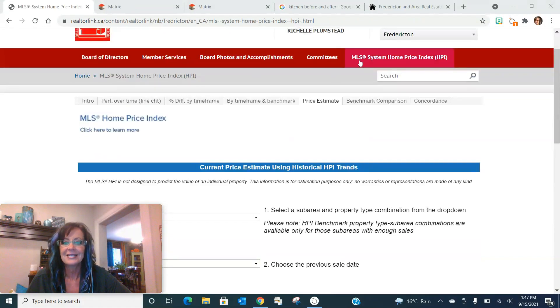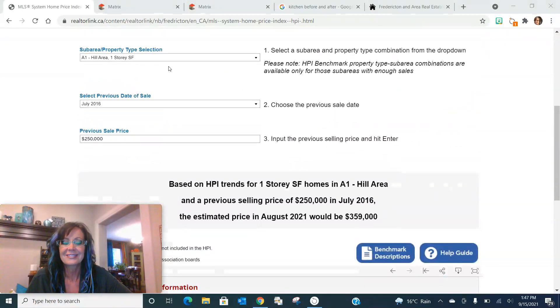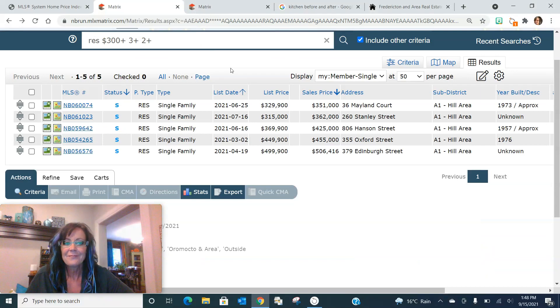We had gone through the Home Price Index, which gives us a price estimate. Say you've got a house on the hill — single family, single-storey bungalow. You bought it in July 2016 for $250,000; it's now worth approximately $359,000. Keep in mind, this is a benchmark — a very general way of pricing just to give a baseline. We input that you've got a three-bed, two-bath bungalow on the hill with a garage worth a minimum of $300,000 because unless you trashed it, we know it's worth at least that much.